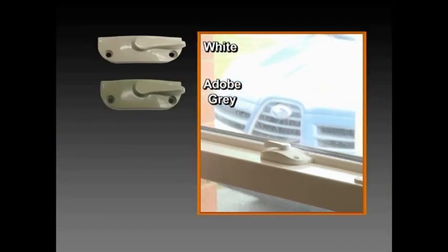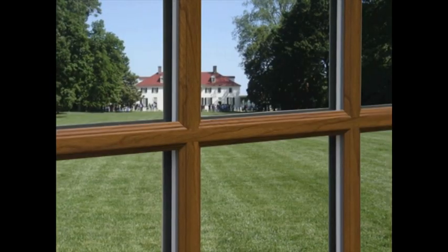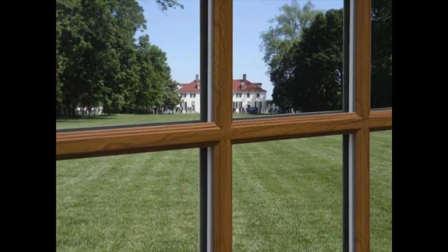Our windows also come with integrated hardware and a variety of decorative finishes: White, Adobe Gray, Brushed Nickel, and Antique Brass. EnviroStar windows are available in a number of grid options, including simulated divided light, which offers a traditional look.